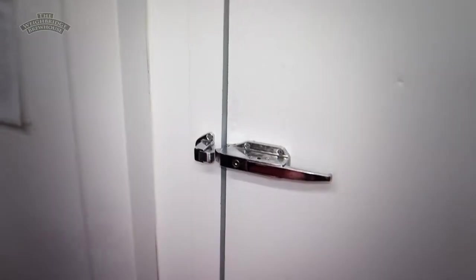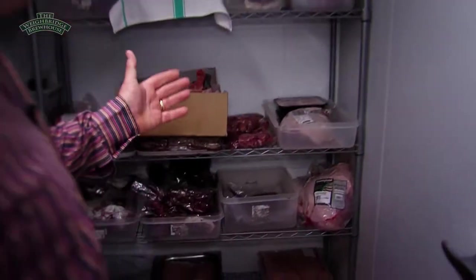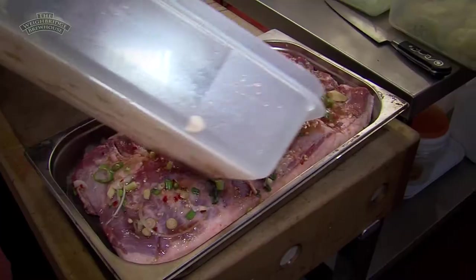So this is our walk-in fridge — this is where everything is delivered to. We're going to show you one of our favourite dishes in a minute, which is our belly of pork. I'm going to show you what happens from the beginning to the end.